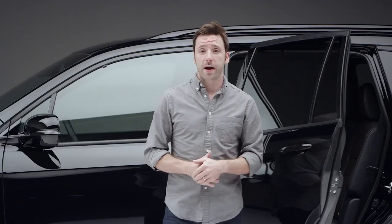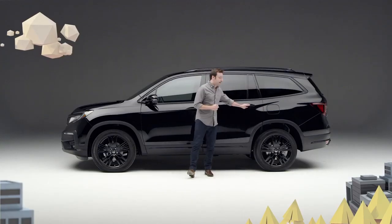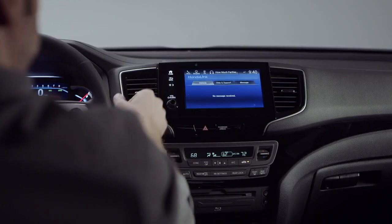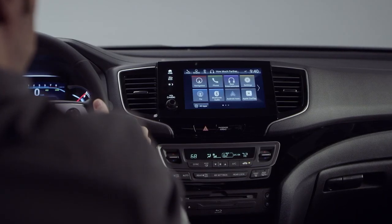Plus the rear cabin occupants can pass the miles with the excellent advanced rear entertainment system. Climb up front and prepare to be further dazzled — like its pickup truck stablemate, this Pilot Black Edition features the sleek display audio.